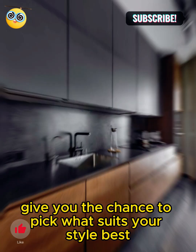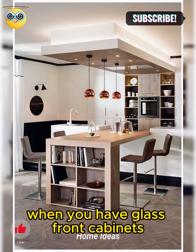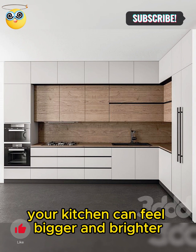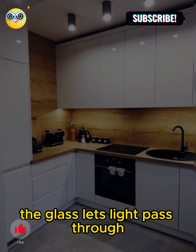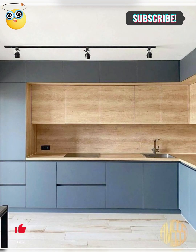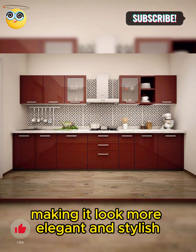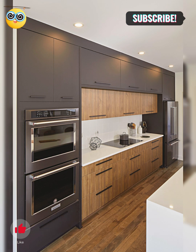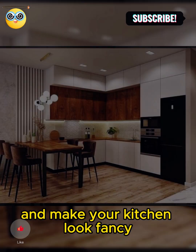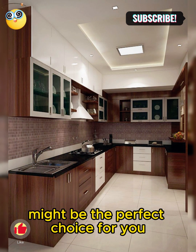These options give you the chance to pick what suits your style best. When you have glass-front cabinets, your kitchen can feel bigger and brighter. The glass lets light pass through, making the space feel open and airy. It also adds a classy vibe to your kitchen, making it look more elegant and stylish. So if you want to show off your beautiful dishes and make your kitchen look fancy, glass-front cabinets might be the perfect choice for you.